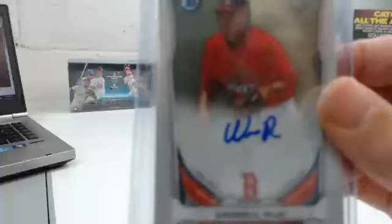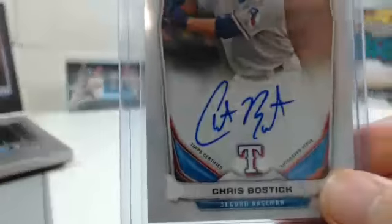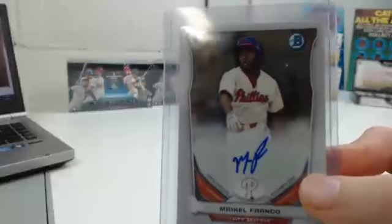Wendell Riho once again for the Red Sox. Michael Choice for the Rangers, rookie card autograph. Adam Morgan for the Philadelphia Phillies. Devon Travis refractor autograph, number 57 of 500 for the Tigers. Chris Bostic for the Texas Rangers. And a nice Maikel Franco base autograph for the Phillies.